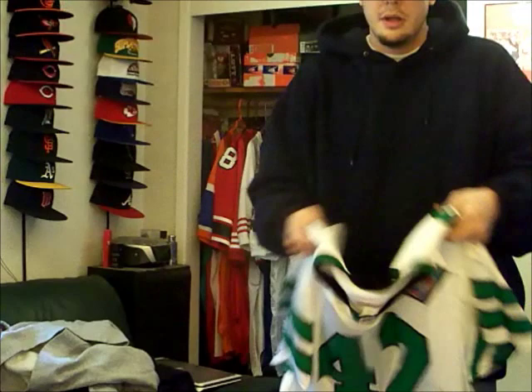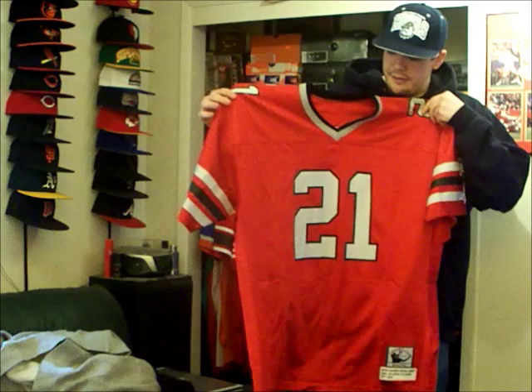Next jersey — all-time grail. Shout out to Mighty Fan and Throwback King. The Primetime Deion, Atlanta Falcons. Jersey's crazy — the way the gray pops off the red. Everything is screen print, made in USA, size 56.